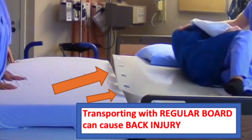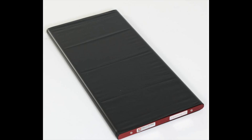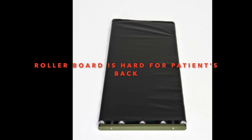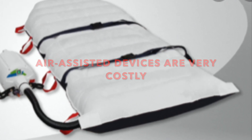Conventional methods using a flat board demand heavy lateral force, while alternatives like roller boards can discomfort patients. And air-assisted devices strain hospital budgets.